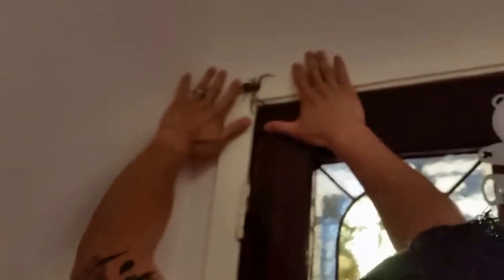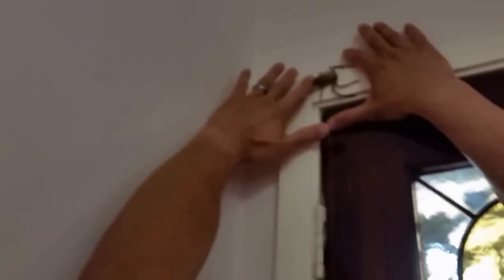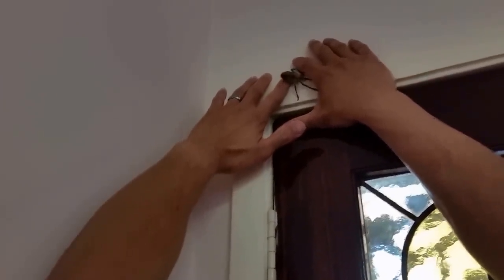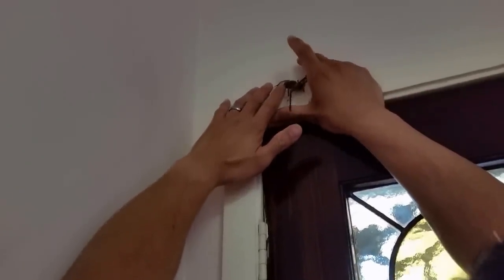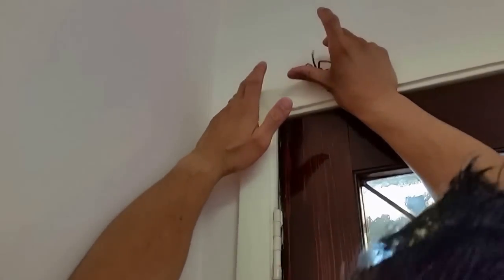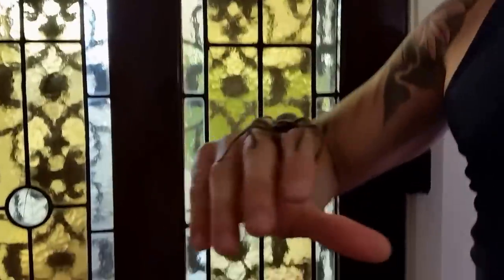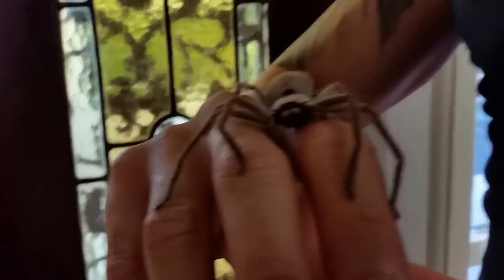Just easing it up like that, nice and gently. We don't want to scare it, we don't want it to run too far. This one's quite timid actually — not really running around or anything like that. There you go. That's what it looks like — it is quite large. Now we're going to go outside.